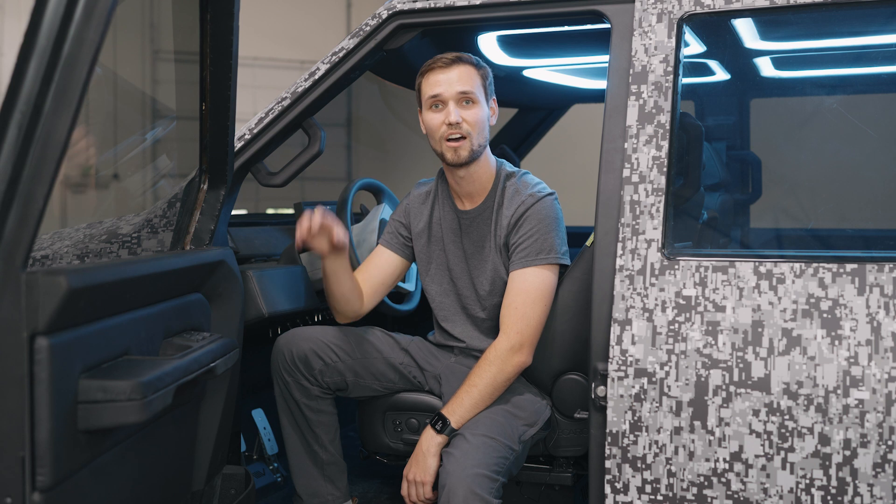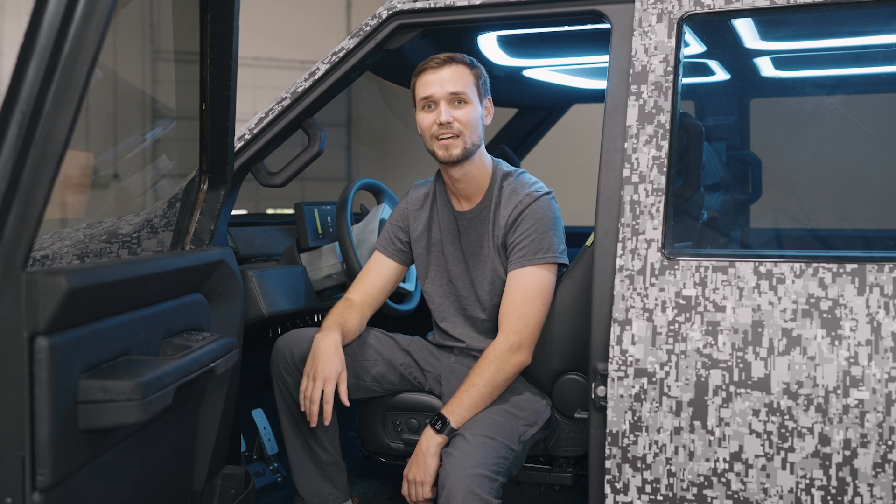We've got the new CNC machine in-house — it's massive, it's the biggest one I've ever seen — and they're getting that installed in the back of the office this week. Some crazy stuff.